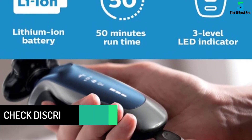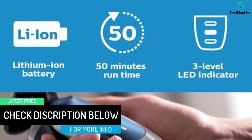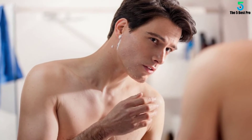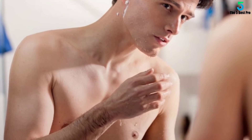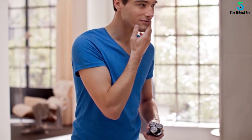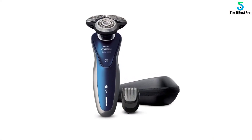The included Smart Clean System cleans, lubricates, and dries the shaver to keep it performing at its best. It is fully washable for easier maintenance. A Smart Click Beard Styler with 5 built-in length settings allows trimming from stubble to a short beard. The lithium-ion battery provides up to 50 minutes of cordless shaving per full charge, charging fully in 1 hour. LED cleaning indicator lights show when to recharge, and a Travel Lock feature helps avoid wasting battery life.